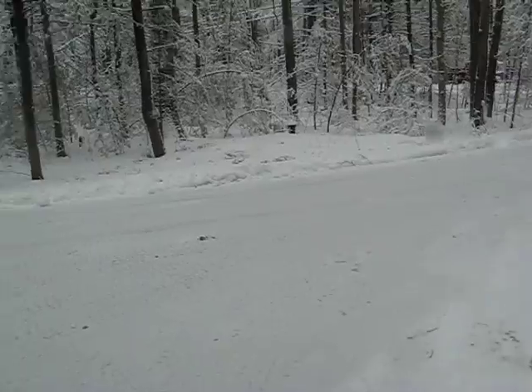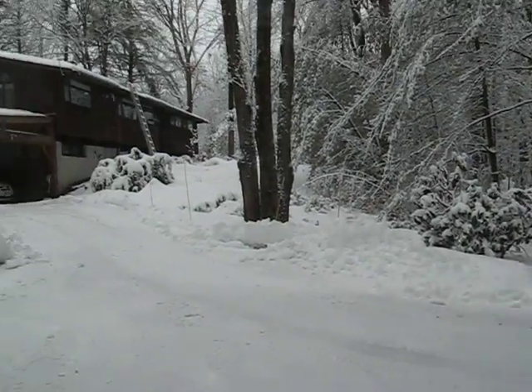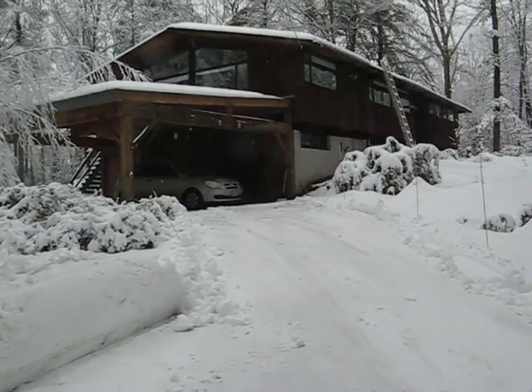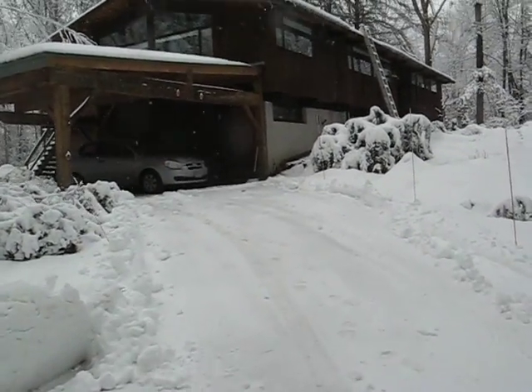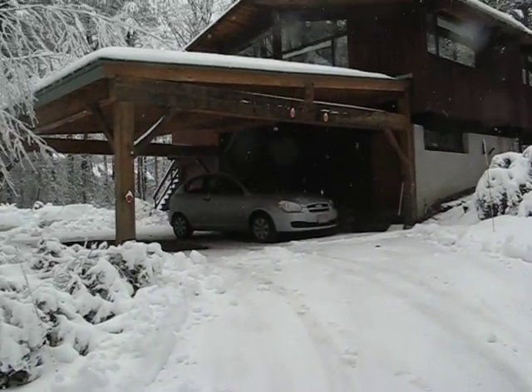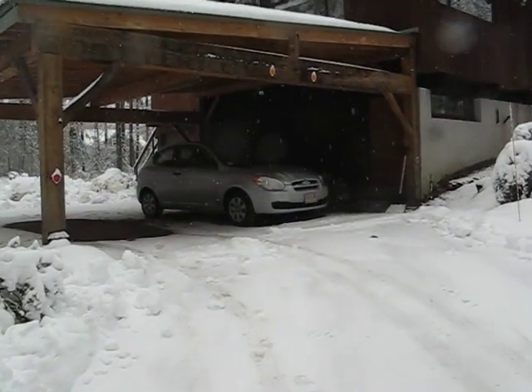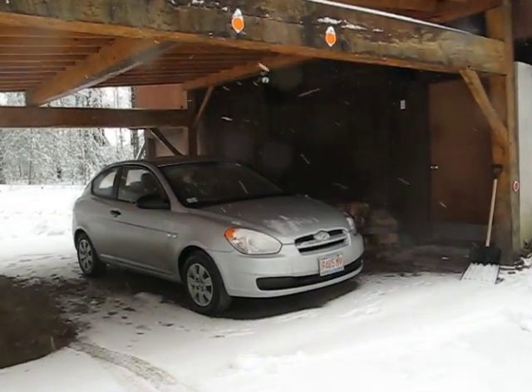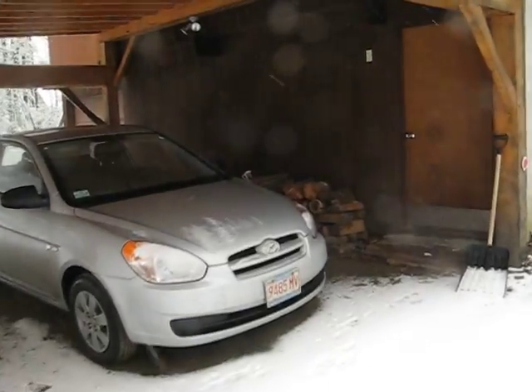Now here we are again, back at the start, walking up to the back door of the house. Here you see Schnit's car — she took mine because it's a bit safer to drive in the snow. Okay, that's the trip around our yard. That looks really pretty good.